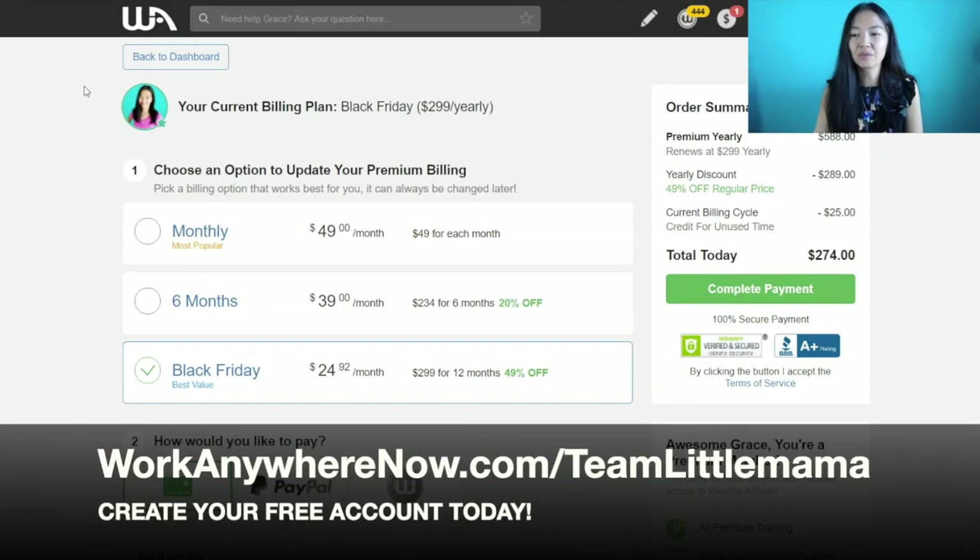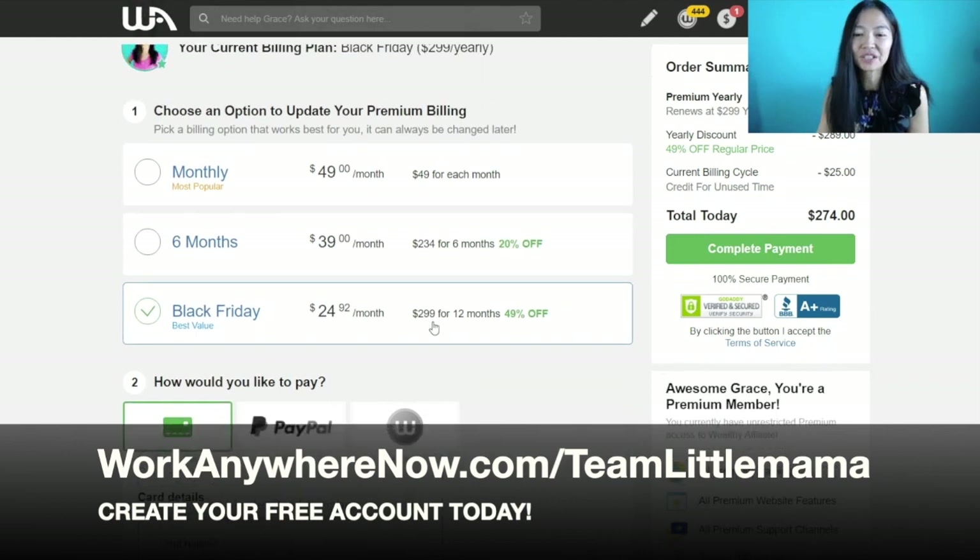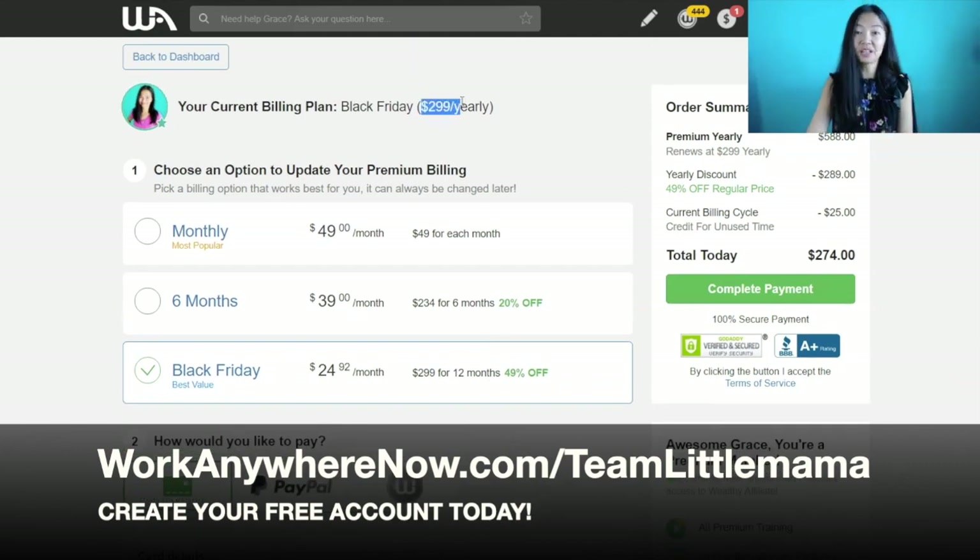I'm on the Black Friday deal, which is the cheapest way ever to get on this platform. Normally the yearly plan is $359, which is the best deal without a sale. Monthly is $49 a month, the six-month plan gives you 20% off at $234, which works out to $39 a month. On Black Friday they'll have a $299 yearly sale as well. You do want to get your free account started so you're ready for the sale.